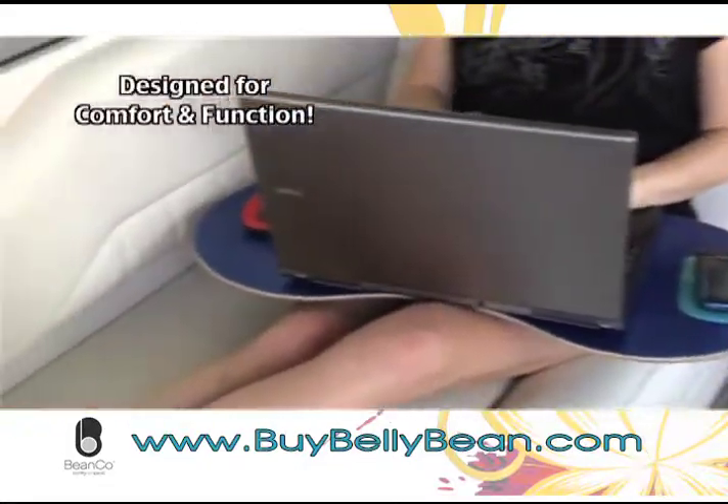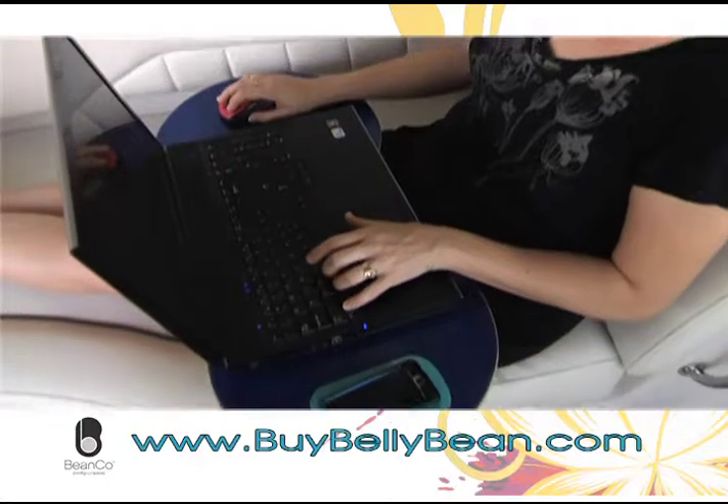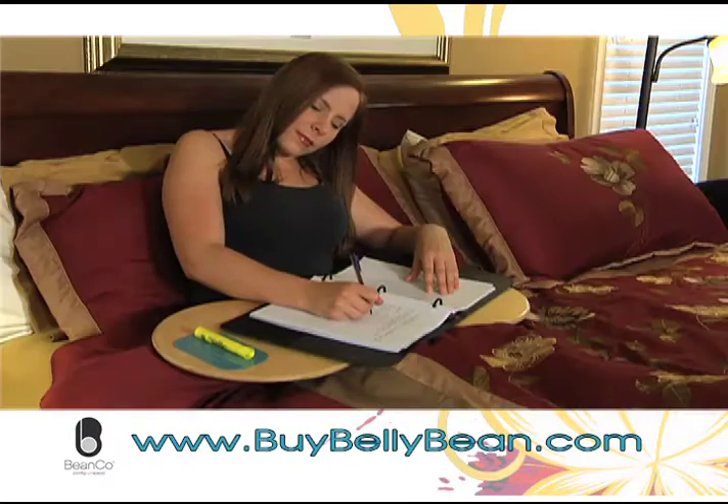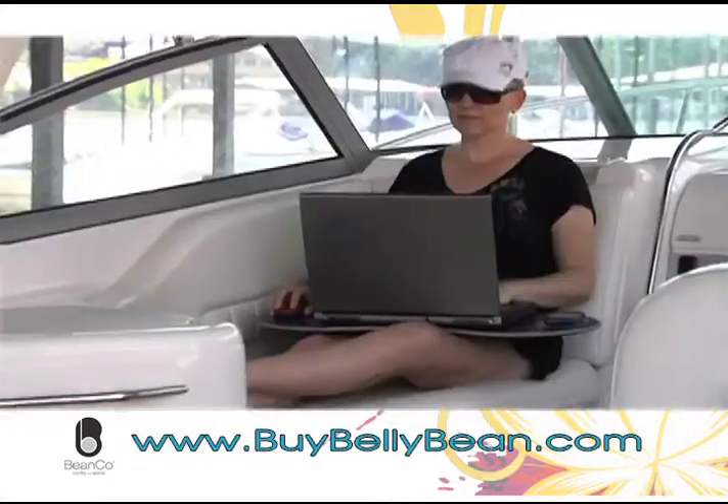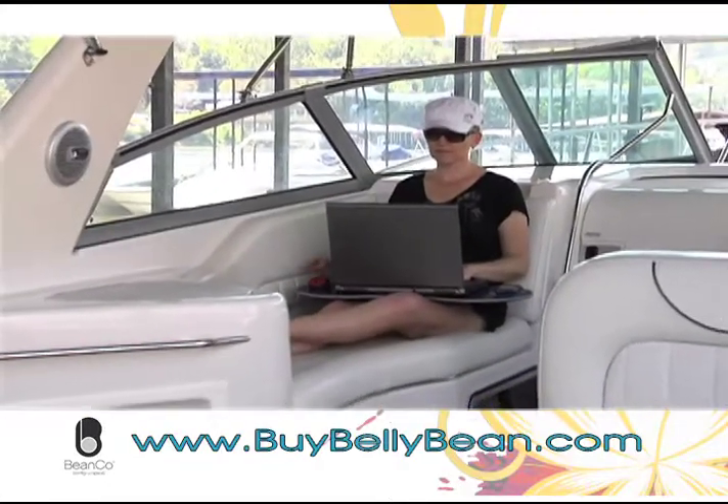The Bellybean is designed for comfort and function, making everything easier. Whether you're working from home or on the run, even if you have trouble getting around but still need to get things done, the Bellybean is the perfect portable desk for you.